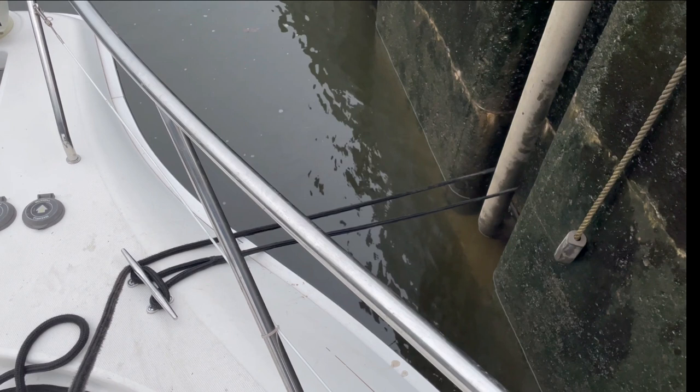As you can see in the picture, I have run the line back to the cleat. You can take one turn around the cleat — a lock master actually told me that in one of my very first locks. As I was holding the line and struggling with it, he said, 'Let the cleat do the work for you.' I've used that technique ever since. It works very well — it uses the principles of physics to make locking through much easier.